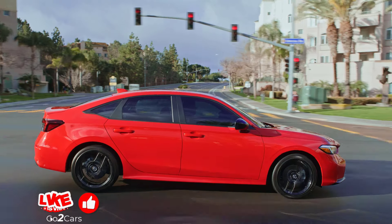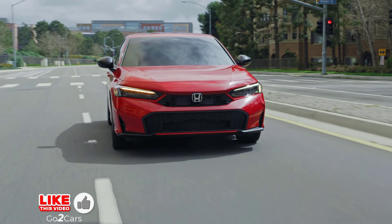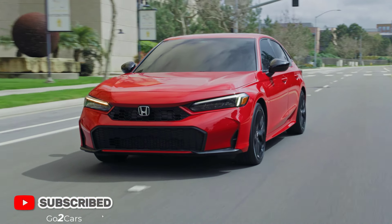Hi guys, welcome to my channel. The 2025 Honda Civic goes up in price but has a new hybrid option.